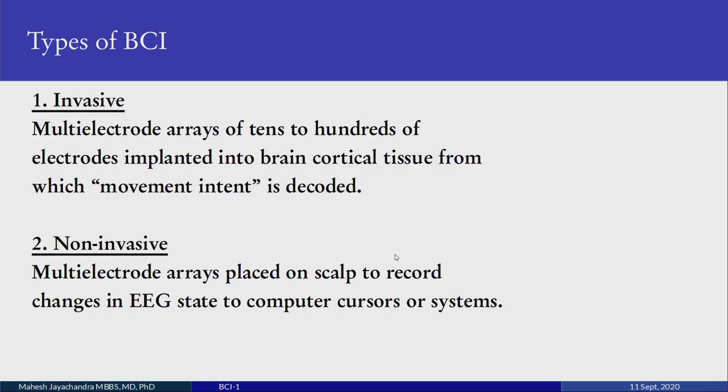Types of BCI: BCI can be invasive, using multi-electrode arrays of tens to hundreds of electrodes implanted into brain cortical tissue, from which movement intent is decoded. You may have seen Elon Musk's recent demonstration where they reconstructed movements of the hind and fore legs in a pig on a treadmill — though details on electrode count and placement have not been published. The non-invasive variety uses the scalp EEG signal, recording changes in EEG state through a signal conditioning unit to control a computer cursor or robotic arm.